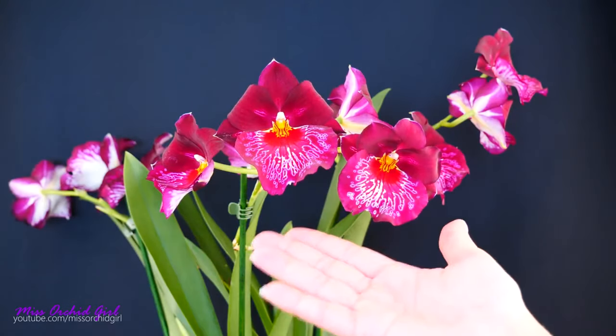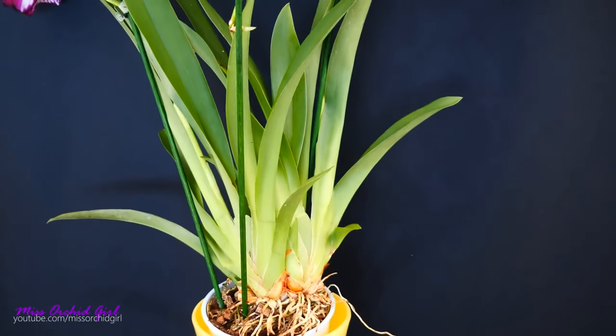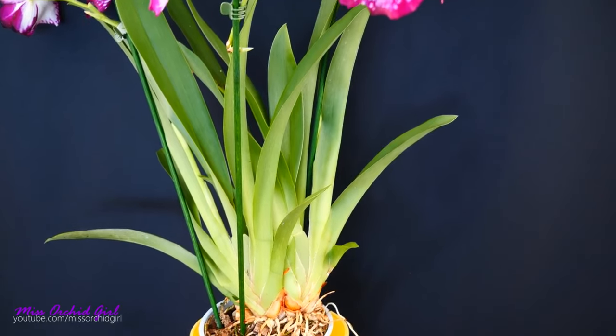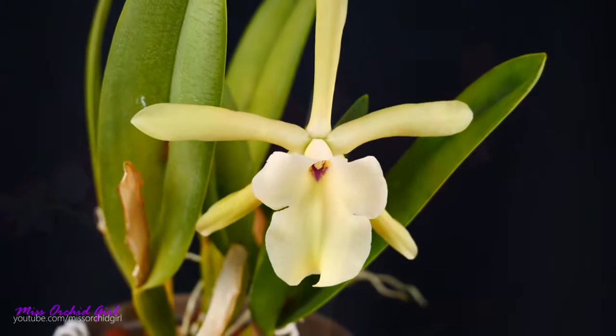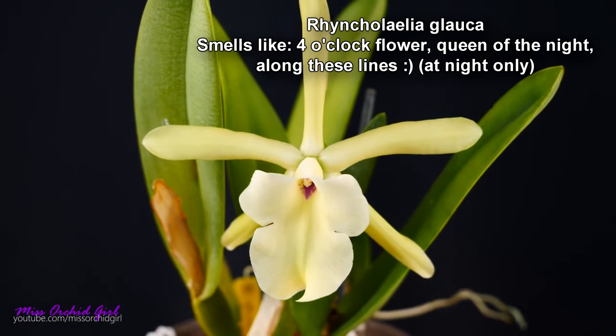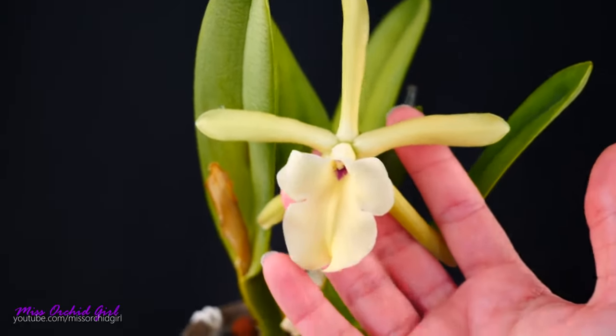I'll share more links about these orchids in the description so you can learn more about them, and if I have care tutorials I'll share those as well. If you love the smell of roses, definitely Miltoniopsis orchids are worth checking out. Another group of orchids which I find smell flowery, simply because they remind me of a different flower, are Brassavolas and Rhyncholaelias.